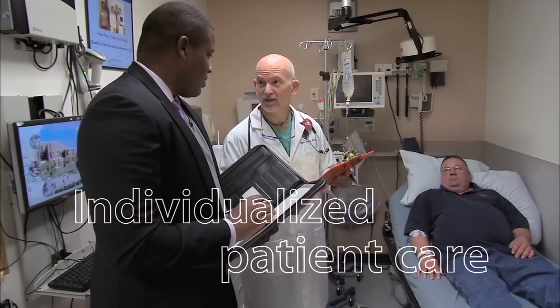And in the process, we will quite simply revolutionize the U.S. healthcare system as we know it.